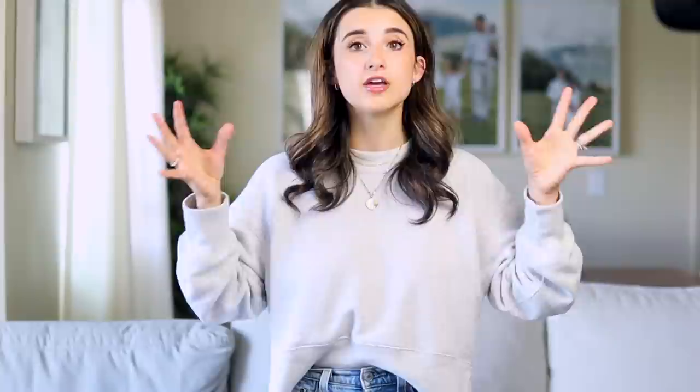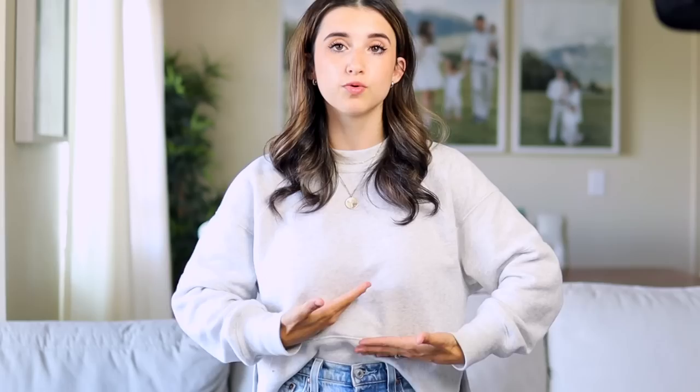The second tip is to figure out if you have an average, short, or longer torso for your petite body type, as this helps determine what rise of jean you need. If you have a longer torso, you may benefit from an ultra high-rise denim jean. If you have a shorter torso, a mid-rise works. If you're in between, a high-waisted jean is great. Personally, I love a high-waisted jean that hits right at or just below my belly button — I avoid ultra-high rise because of my larger chest size.